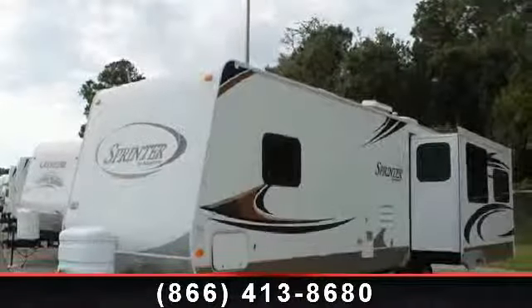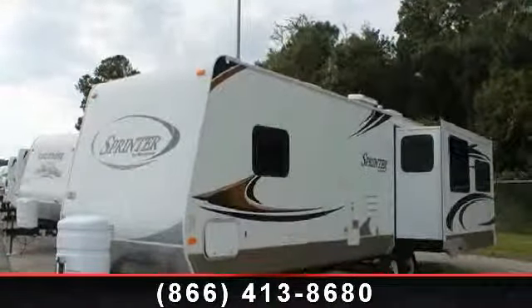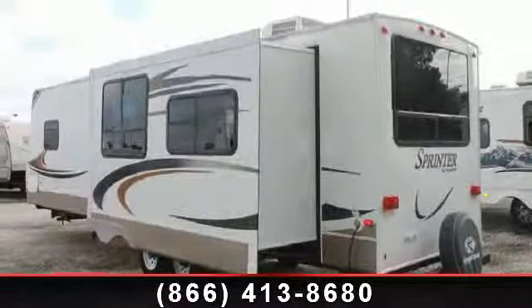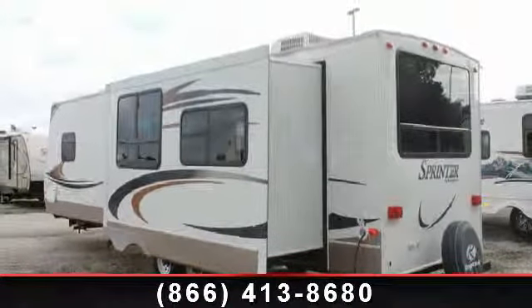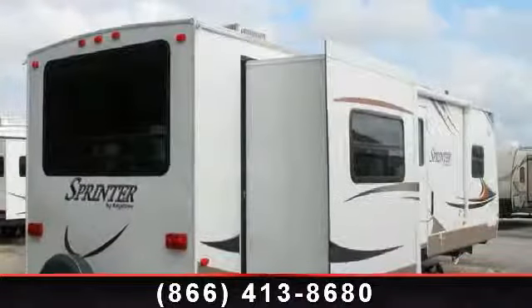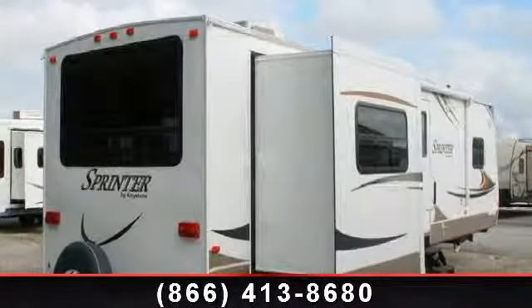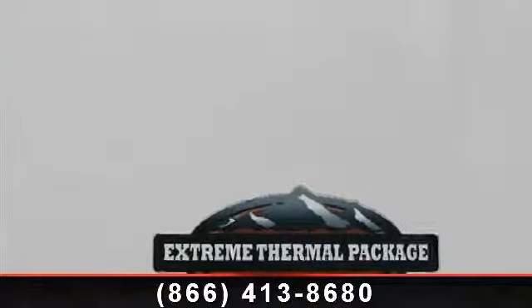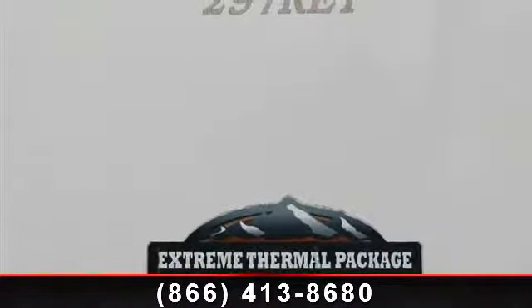Begin an adventure with this 2010 Keystone Sprinter 297 RET. Whether you are planning on vacationing, adventuring, or just relaxing, this travel trailer does it all. This unit is perfect for those looking to maximize fuel efficiency but maintain all of the conveniences of a well-appointed, feature-packed RV.